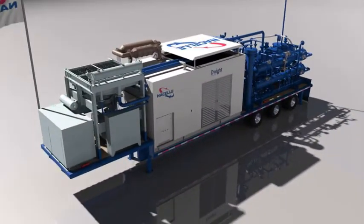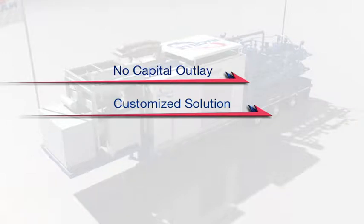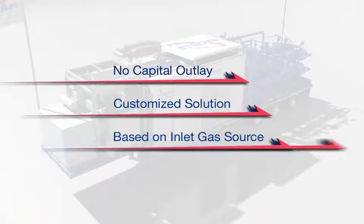With Nacelle's flexible service agreements there is no capital outlay required. We customize our solutions to your specific site, so there is some pre-planning involved in each installation. The unit is configured based on the composition and pressure of the inlet gas source, ensuring that we are providing the best possible solution to meet your needs.